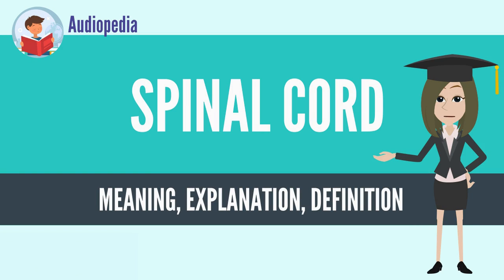The spinal cord is a long, thin, tubular structure made up of nervous tissue, that extends from the medulla oblongata in the brain stem to the lumbar region of the vertebral column. It encloses the central canal of the spinal cord that contains cerebrospinal fluid.